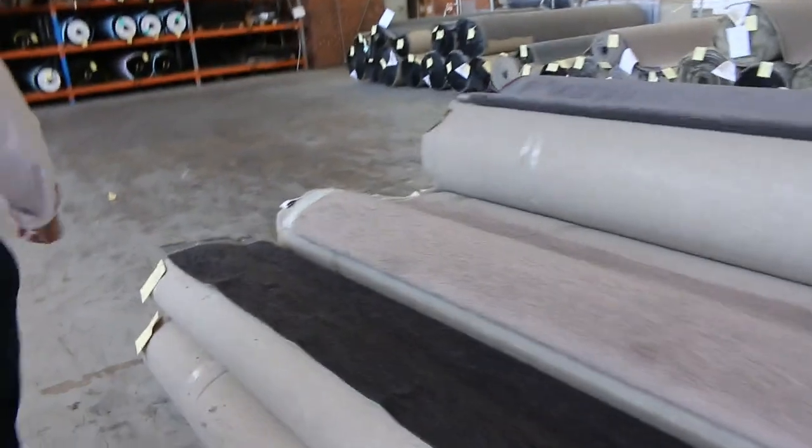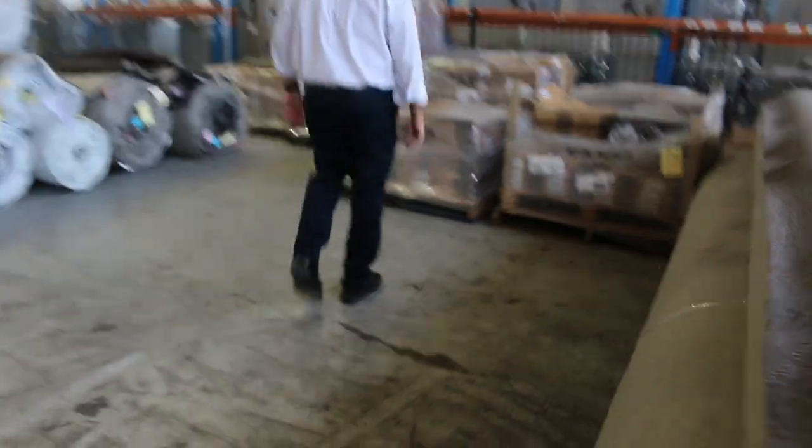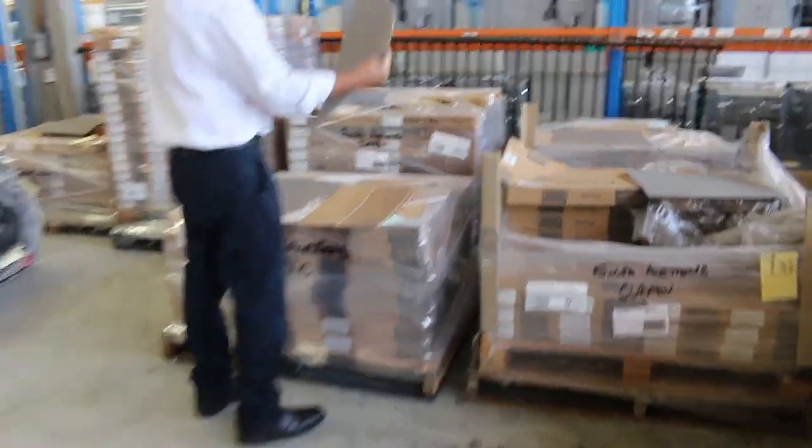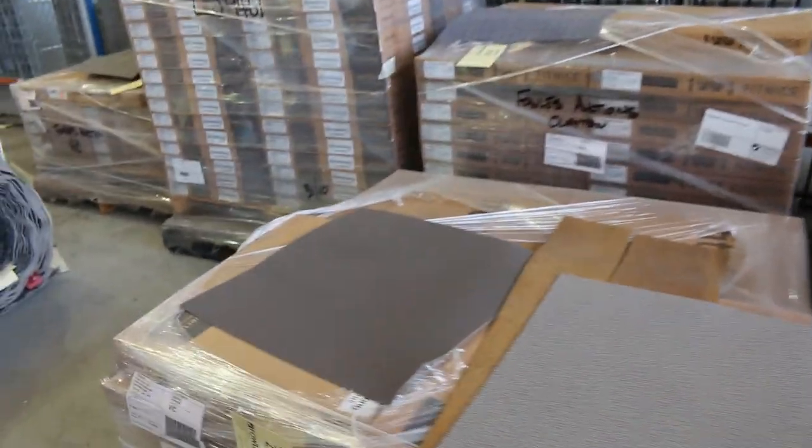We've got some vinyl tiles and these woven vinyls with nice patterned and textured finishes. They normally go for around $40 a metre and we're letting them go at $10 a square metre.